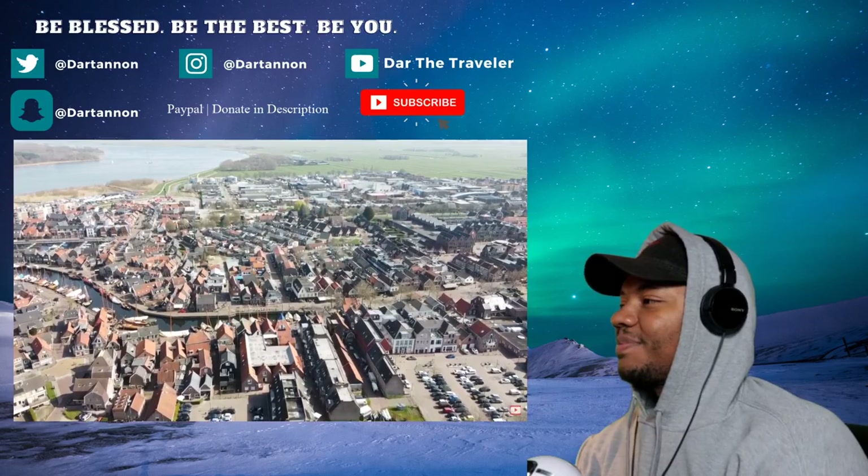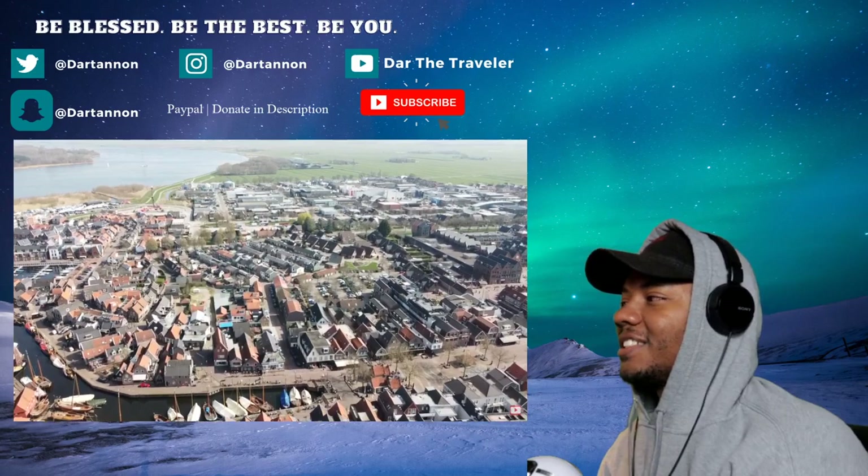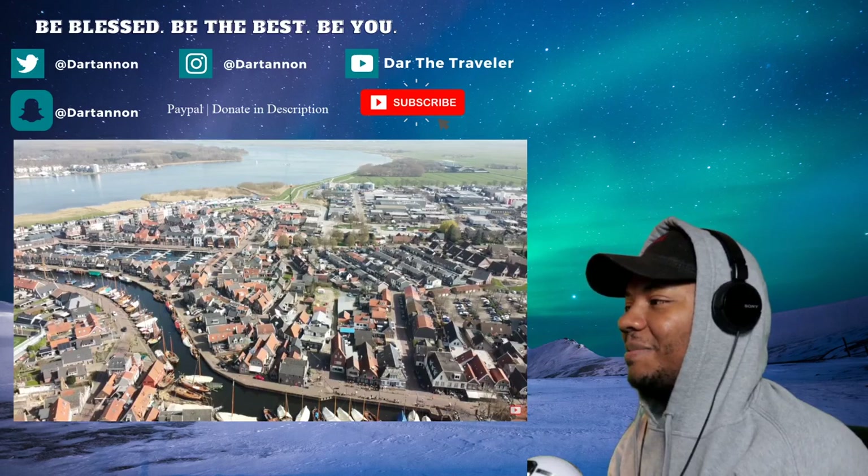I can see people on their bikes. I like the color coordination too — I like the colors. That looks really nice out there in Spakenburg. And the boats are just right there by the canal — the houses are right there by the canal too. I think that's pretty dope.